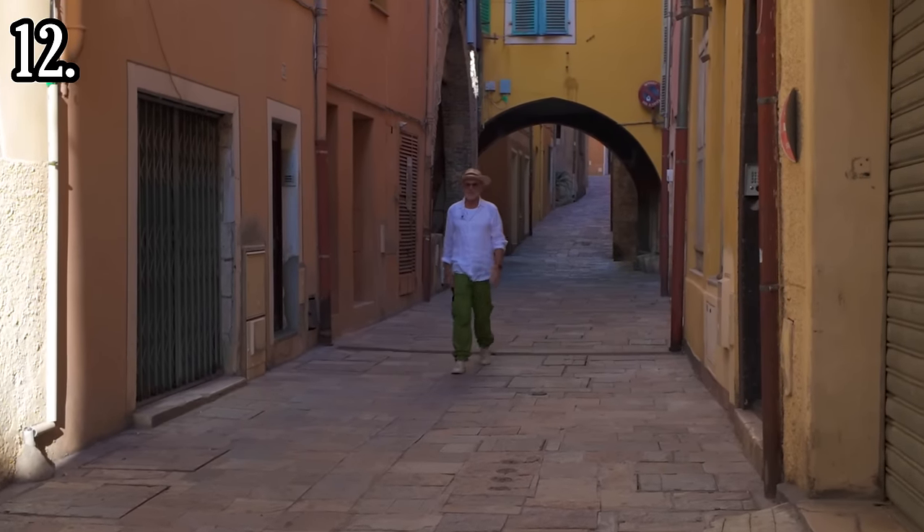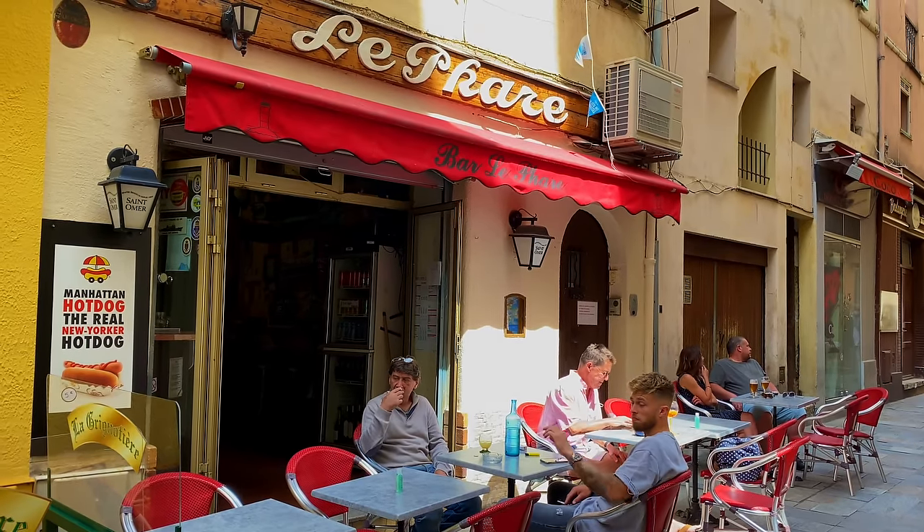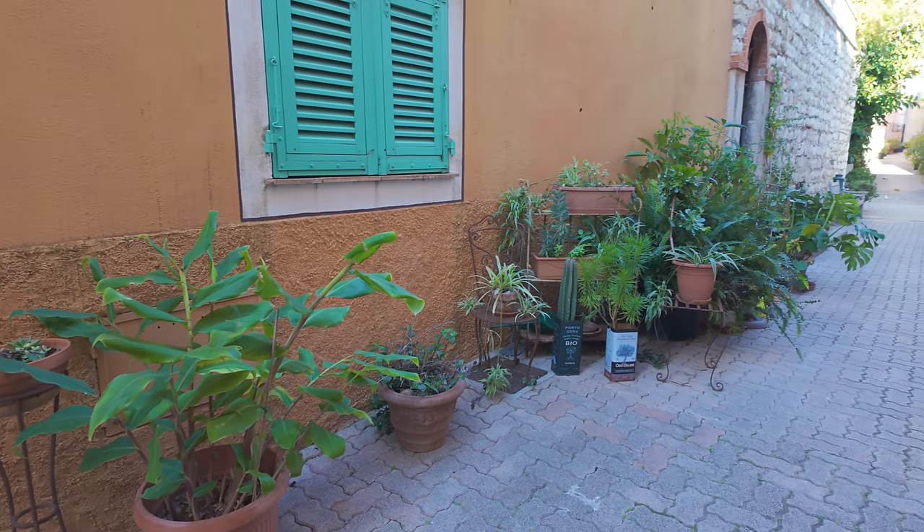Another thing you absolutely must do if you come to Villefranche is lose yourself in the back streets of the old town. Don't worry about a map — you can always find your way to the seafront. Here you'll really get a flavour of this medieval town. You can stroll on the main thoroughfare, the Rue du Poilu, go into the little restaurants and gift shops. There are butchers, bakers, candlestick makers. Learn something of the history — of the soldiers who came here, of the American Sixth Fleet that was stationed here in World War Two and right up into the sixties and seventies, when this town was quite naughty.